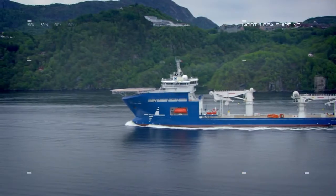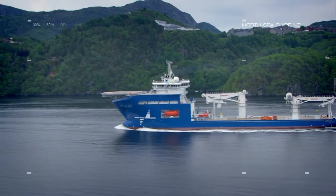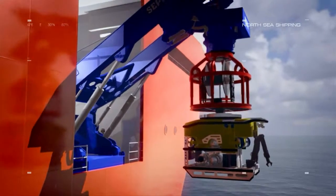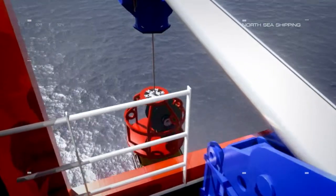North Sea Giant has two ROV hangers, one on each side. They are protected with hydraulic steel doors to give shelter for the ROVs and a comfortable environment for the ROV crew. Each hanger has its own workshop and its own control room.